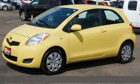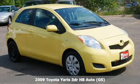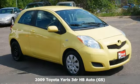Here's a 2009 Toyota Yaris. Toyota steered by ingenuity, driven by passion.